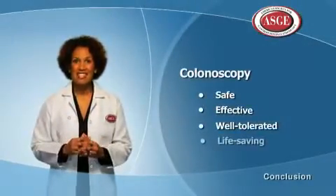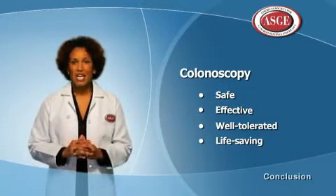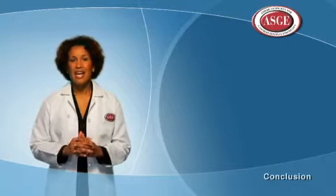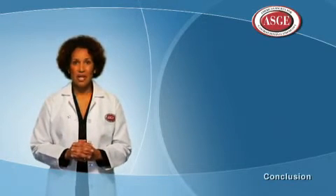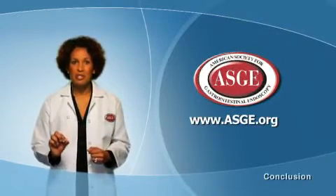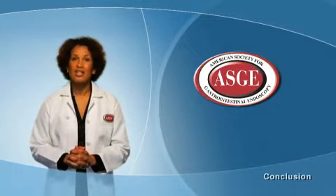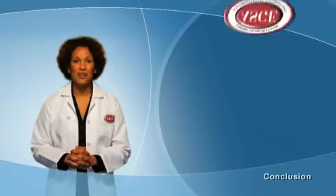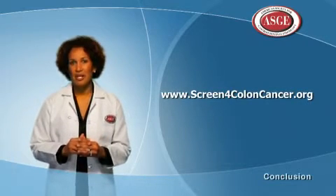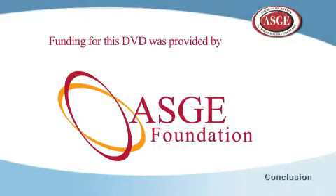Colonoscopy is a safe, effective, and well-tolerated procedure that can potentially save your life. If you have any questions or concerns, ask your doctor. For more information about colonoscopy and to find a qualified doctor in your area, log on to www.asge.org. To learn more about colon cancer, log on to the ASGE's Colon Cancer Awareness website at www.screen4coloncancer.org. And if you would like to make a donation in your physician's name to advance endoscopic research, visit the ASGE website.